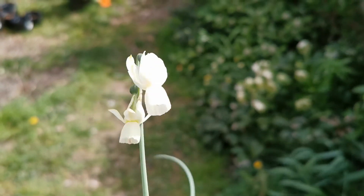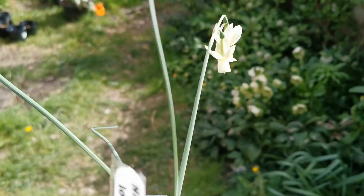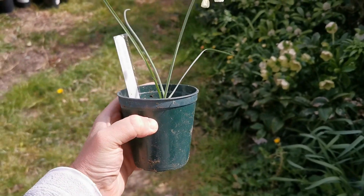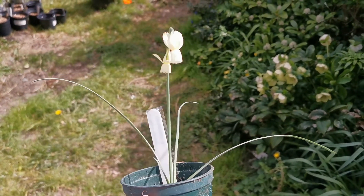Hello everybody from Plant Reviews. Today is 18 April and I'm talking about Narcissus iohannis. This is a pretty small species Narcissus from Spain.